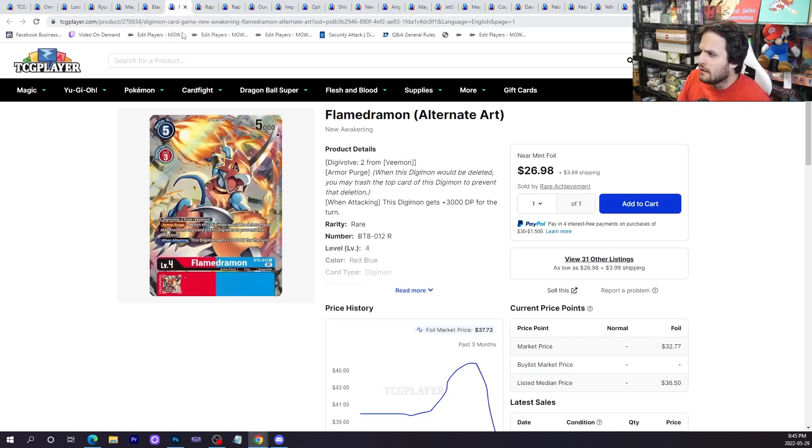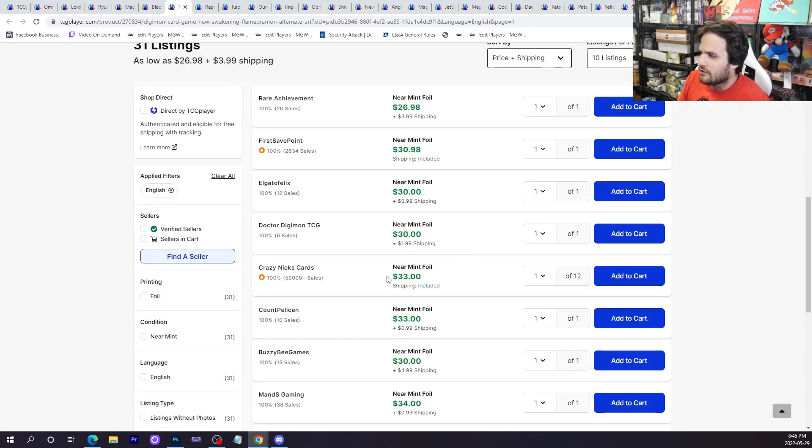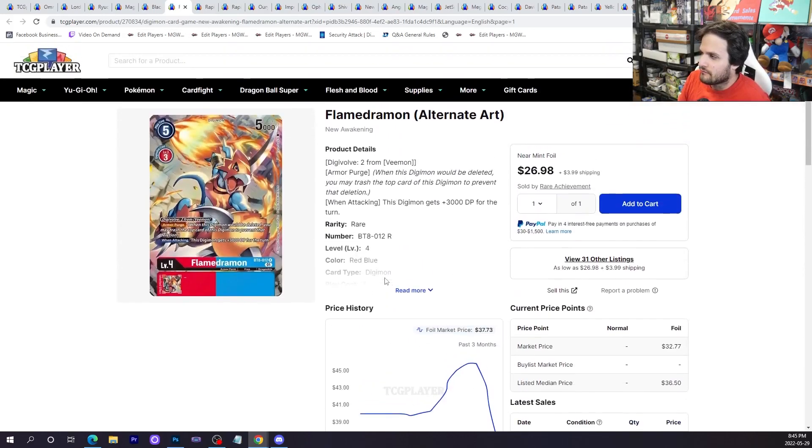Flamedramon — somebody told me they didn't think the alt art armor cards would go around 30 bucks. Yeah, basically 30 bucks. This is the main Armor Rush card and it's not anticipated to see too much tier one top-level play comparatively to Imperial or Yellow Hybrid. That means there's less demand. Sure, it's an armor card with probable future support and it's an alt-art favorite, so it might go up over time, but I think it goes down a little bit first.